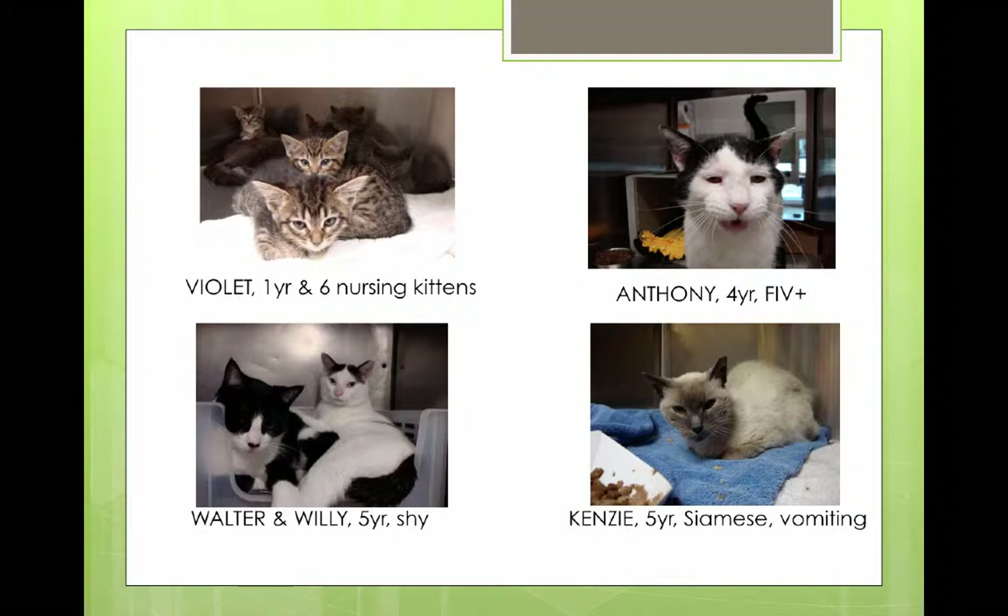You've got Kinsey down here, a beautiful Siamese. She's obviously owned but came in as a stray, and she's vomiting with some sort of medical issues going on. You're not quite sure what's happening. And you've got Violet up there on the left, who's a nursing mom with six kittens. They're probably a little unsocialized and a little bit hissy. So you've got your work cut out for you on that one.